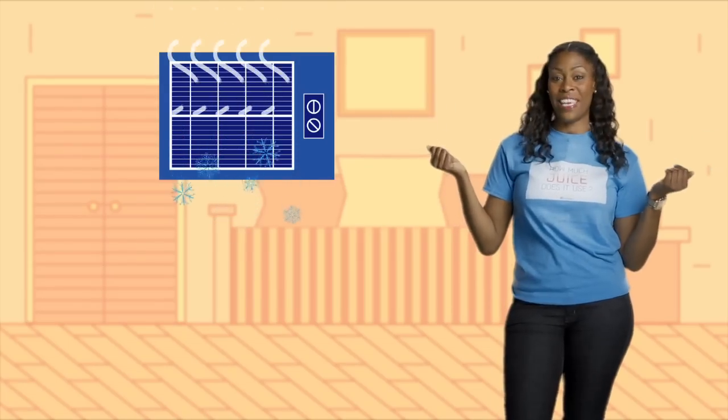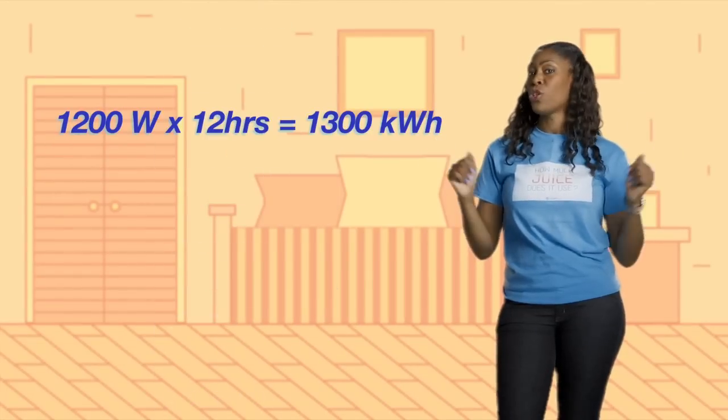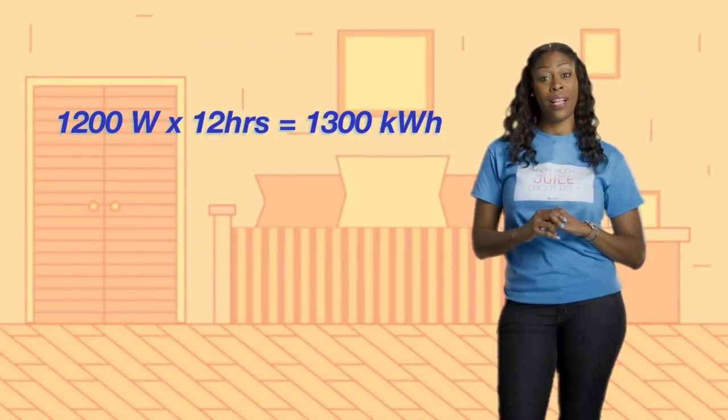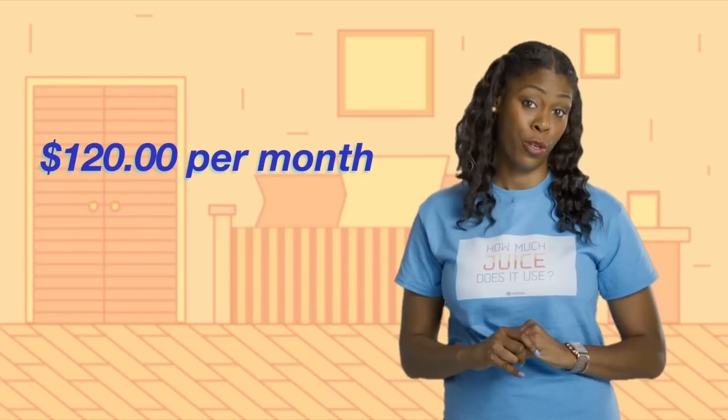Everyone knows the longer you run your AC, the more juice you use. Cold air in, cold cash out. But how much juice does an air conditioner use? If you run a standard 1,200-watt AC for 12 hours a day from June through September, you'll be drinking about 1,300 kilowatt-hours worth of juice. Which means, based on current New York rates, you'll be spending close to $120 a month just to keep your cool.